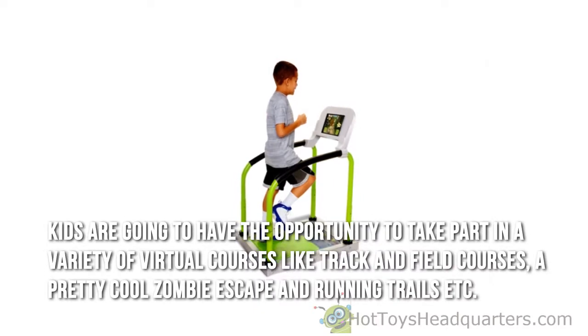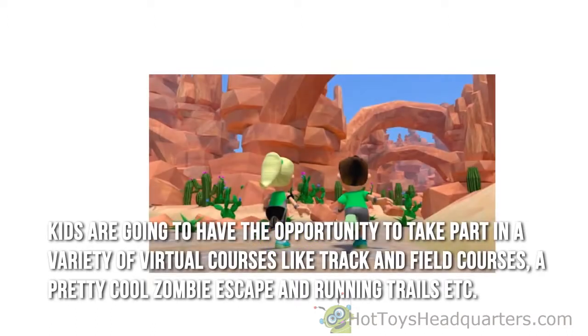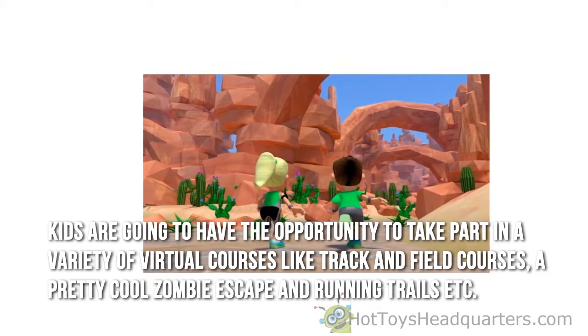Kids are going to have the opportunity to take part in a variety of virtual courses like track and field courses, a pretty cool zombie escape, and running trails, etc.